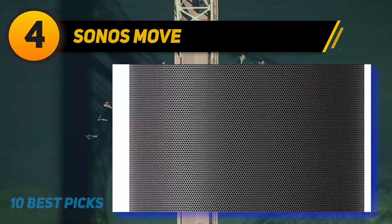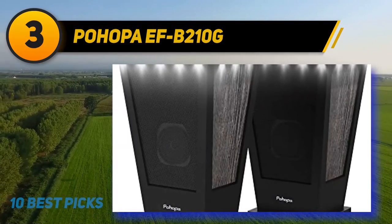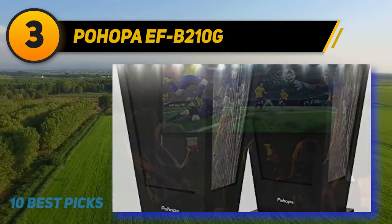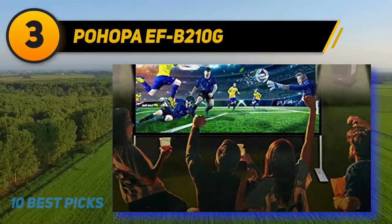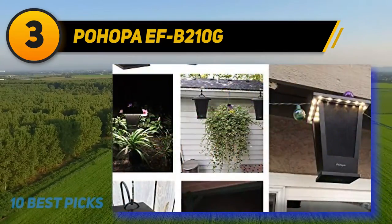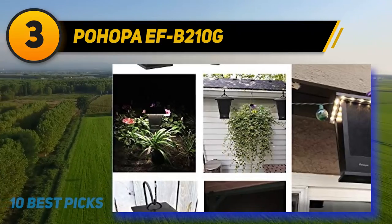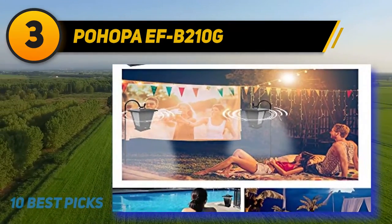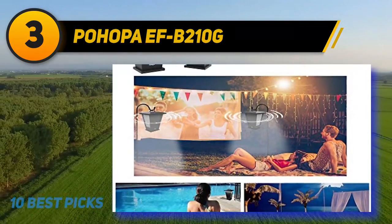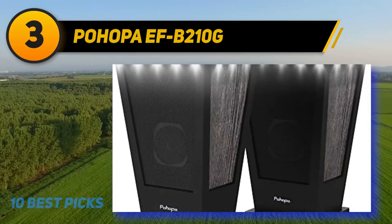At number 3, the Pahopa FB 210G — the best outdoor speaker set we've tested. This set of portable Bluetooth speakers is specifically designed for long-term outdoor use and rated IPX4 for water resistance. Their lantern-style design blends easily into outdoor decor, making them a permanent addition to your patio setup. You can even turn on their LED lights to add ambience at night.